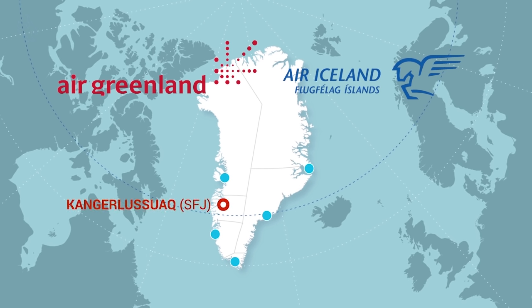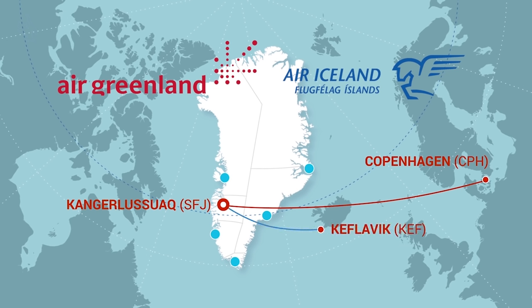Kangerlussuaq is in Destination Arctic Circle, and it is the biggest transportation hub in the country. It can be reached by two airlines. Air Greenland flies from Copenhagen-Kastrup airport year-round, while Air Iceland flies from Keflavík International Airport during summer. From Kangerlussuaq, the network of domestic Air Greenland flights is at your fingertips. The Kangerlussuaq airport code is SFJ.